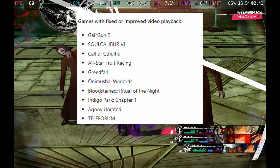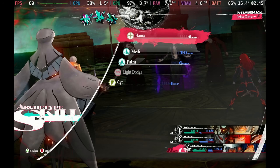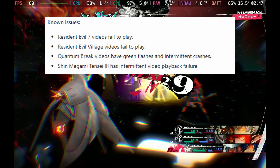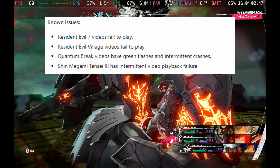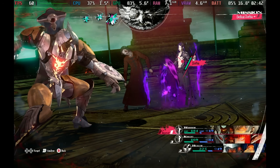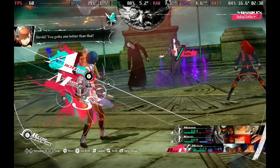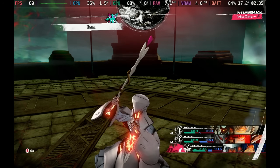So if those games are of interest to you, let us know in the comments below. However, it does come with some issues — it actually breaks Resident Evil Village and Resident Evil 7 videos, as well as causing issues with Quantum Break videos that were working, and also playback failure intermittently on Shin Megami Tensei 3. If you have issues with those, you can roll back to Proton 9.0-3, and that will get those games working. So a bit of a trade-off — hopefully they fix it in the next iteration.